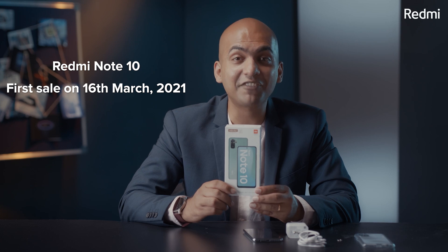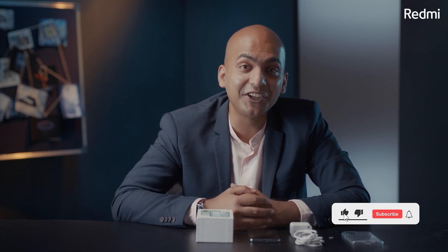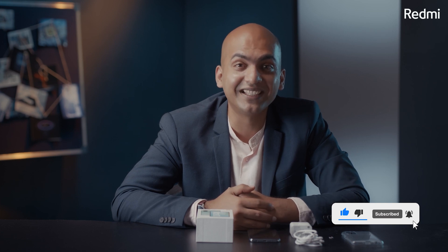Please tell me your favourite feature in the comments below. You can buy this incredible new champion starting 16th of March on mi.com, Amazon, Mi Home stores, and Mi Studio stores. Soon it will be available across all 10,000+ retail stores. I hope you liked this phone and this video. If you did, don't forget to like the video, press the bell icon, and subscribe to our channel. See you guys very soon — take care, stay safe.